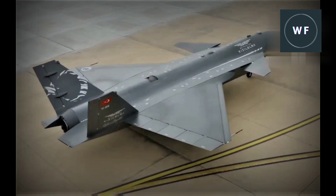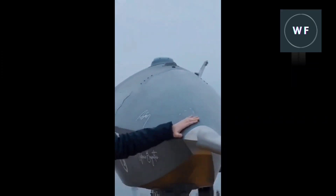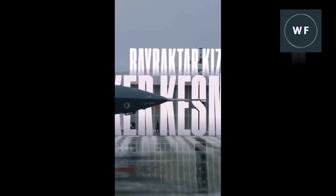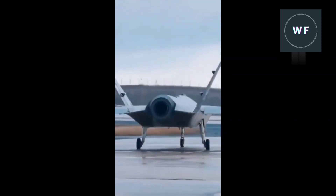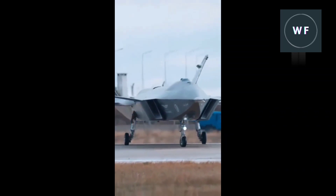Maximum takeoff weight is 13,228 pounds, including a payload of 3,306 pounds. That payload will include disposable stores carried in an internal weapons bay, further preserving its stealth characteristics.